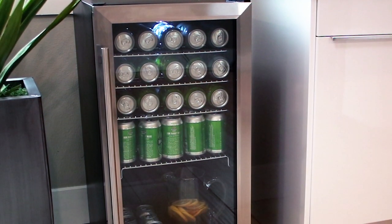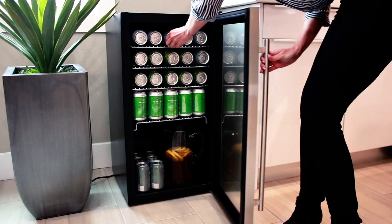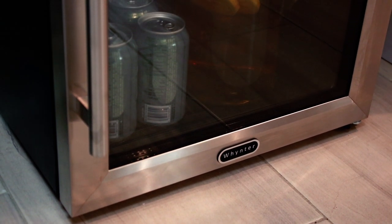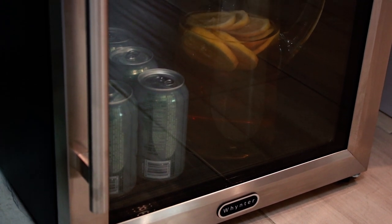This Winter BR-130SB Refrigerator is a free-standing unit that can be set up just about anywhere. The premium appeal of this unit features an exclusive stainless steel-trimmed glass door which keeps your beverages organized and easy to find.